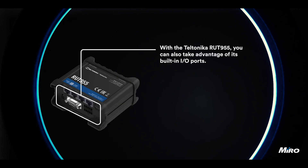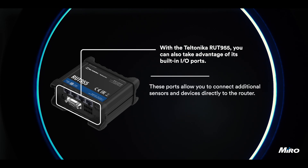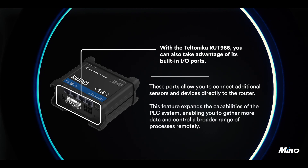With the Teltonika RUT955, you can also take advantage of its built-in I/O ports. These ports allow you to connect additional sensors and devices directly to the router. This feature expands the capabilities of the PLC system, enabling you to gather more data and control a broader range of processes remotely.